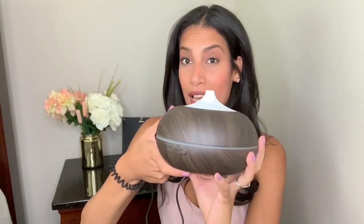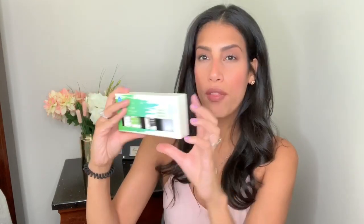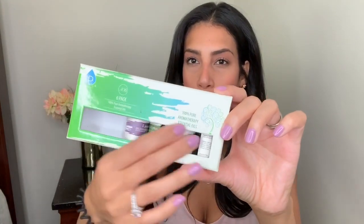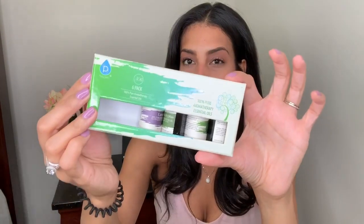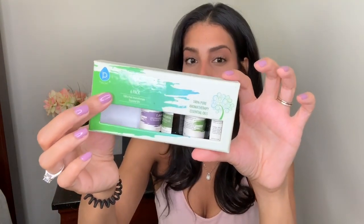This is the adapter it came with, and it's a must-have in my house. Since we're talking about oils, I also want to show one of the essential oil packs I have. It comes with six scents: eucalyptus, lavender, lemongrass, tea tree oil, peppermint, and orange. I like buying them in packs because they last longer, and these are really good quality oils I've been using for a while.